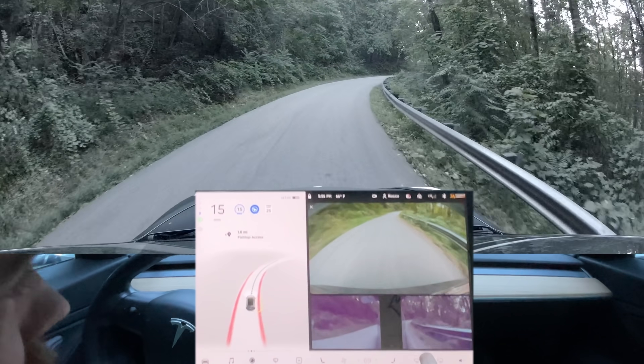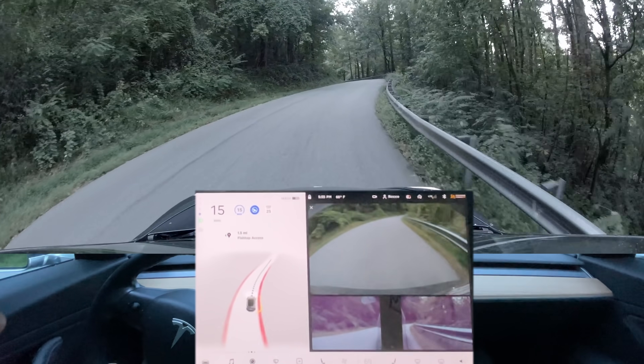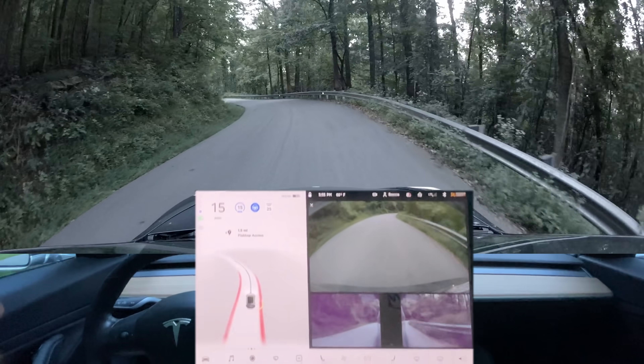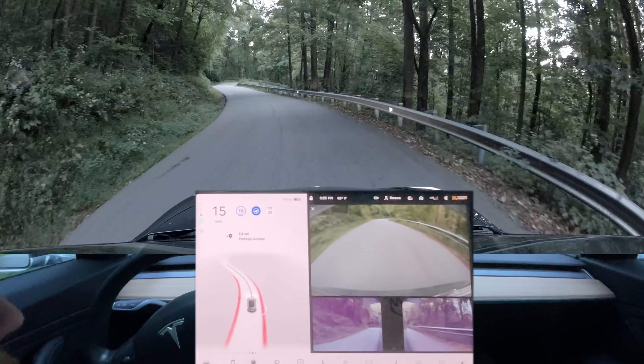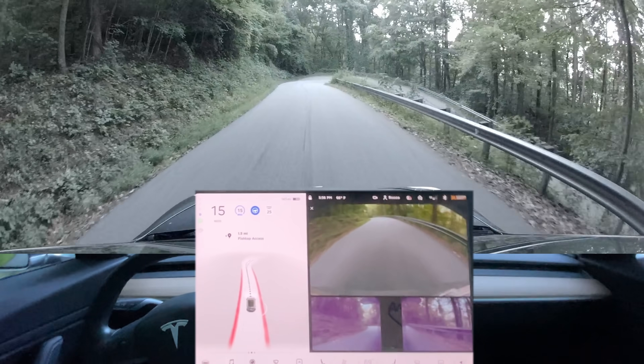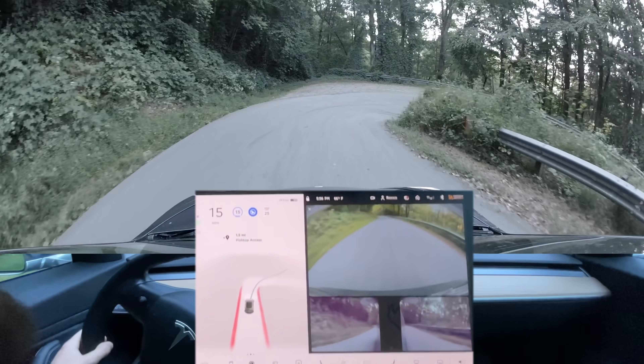When you look at the camera here, it actually isn't that bad. It's just maybe my preference is to stay a little bit left — I don't like getting too close to the guardrail. We're going to see how it does with this first turn here. If the 360 camera shows the correct angle, we'll see how close it gets.